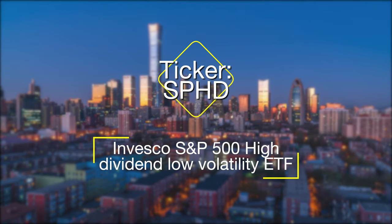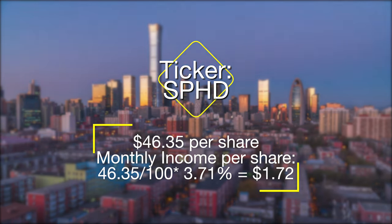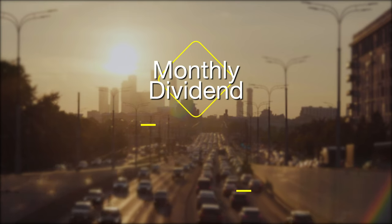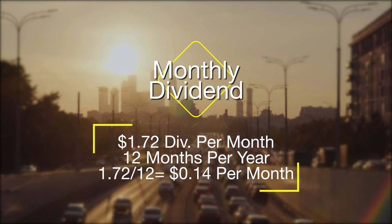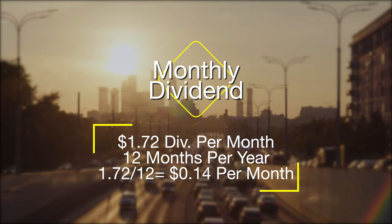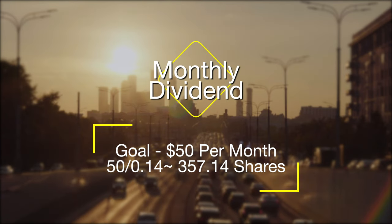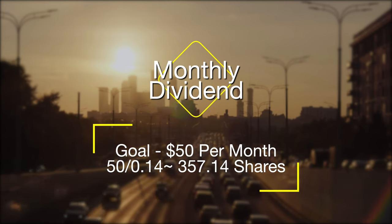Now let's look at how monthly calculated dividends are paid out. Using SPHD with a price of $46.35 a share: divide $46.35 by 100 and multiply by the annual percentage yield of 3.71%, which equals $1.72 per share per year. Dividing this by 12 gives us 14 cents per month in dividends from one share. This may not seem like a lot, but it helps determine the goal for each position. If our goal is to make $50 a month on dividends, we divide $50 by 14 cents, giving us 357.14 — the number of shares needed to earn $50 a month holding SPHD.